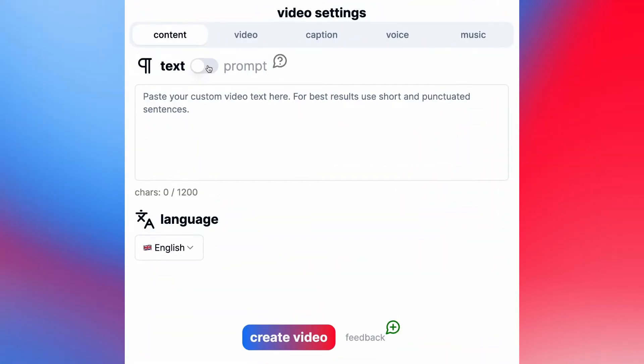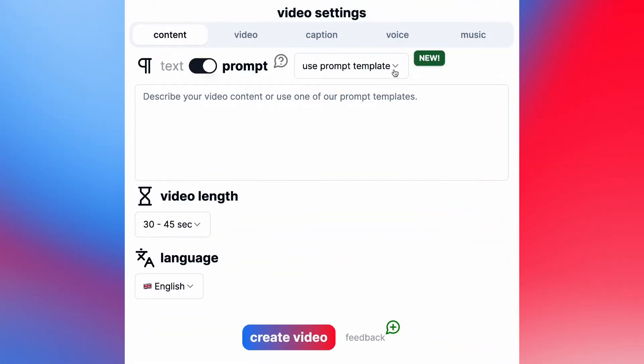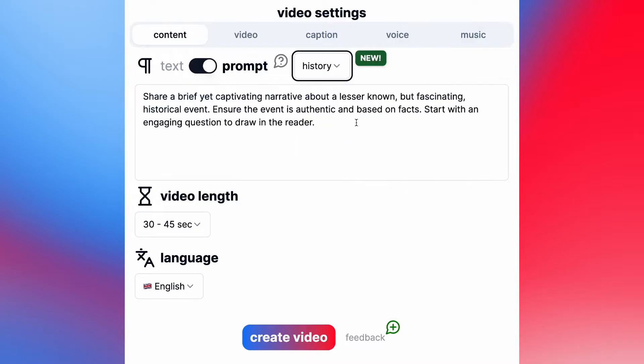You can write your own script or idea, or pick from our ready-made templates to get started even faster. Let's go with a template.